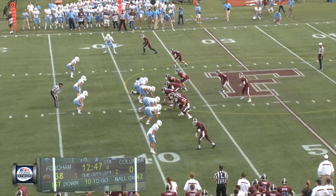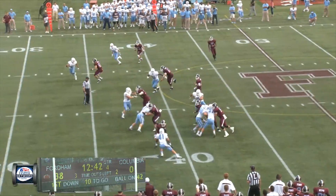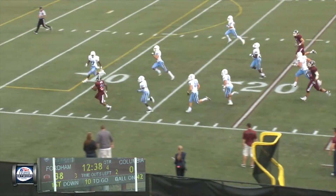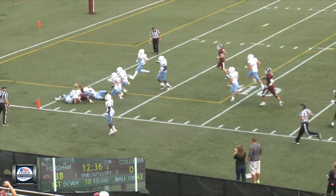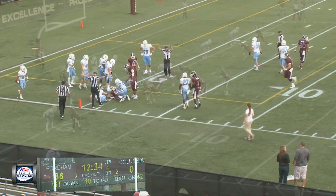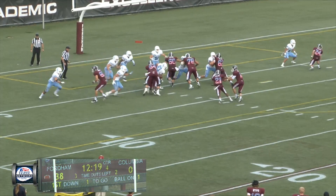Two receivers to the right and one to the left. First and ten at the 42 of Columbia. Here's a jet to the left. Kuntz breaks it up the near sideline to the 30, up to the 25, to the 20, moves towards the pylon, cuts inside the five, gets down towards the goal line and he is a half yard short. Left hash, first and goal from the one. 12:20 to go, fourth quarter. Fordham by 38.